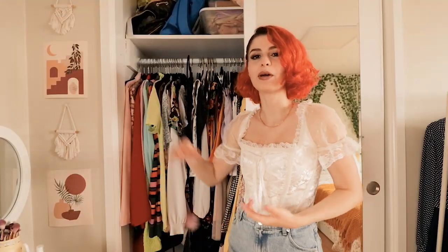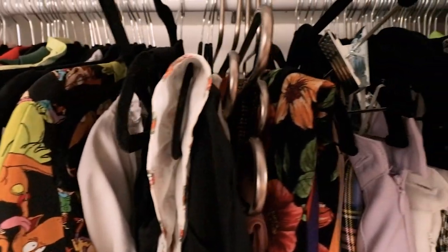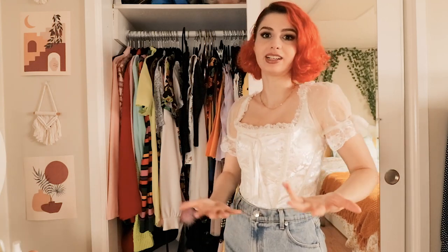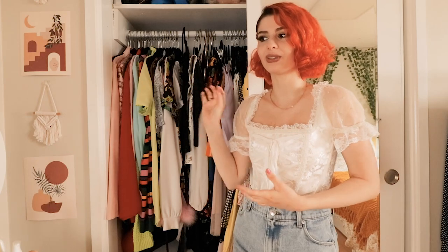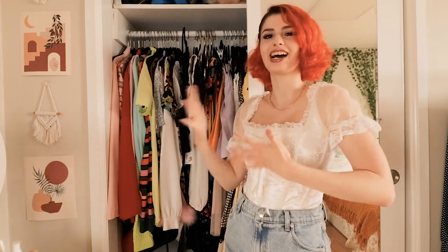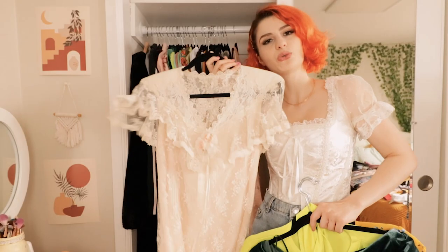First off I thought we could begin with my main closet, which holds most of the hanging items that I have and also the things I wear the most often. If you want to see a more in-depth analysis and some try-on clips you can check out my last closet clean out. But this time I wanted to pick out the things I kept last time but am now feeling kind of iffy about.